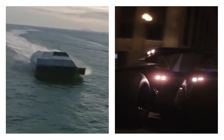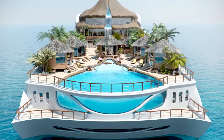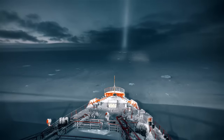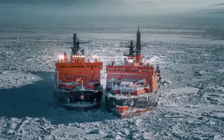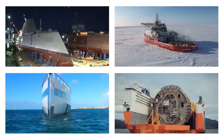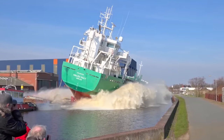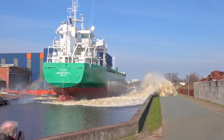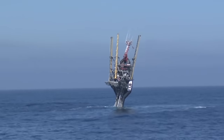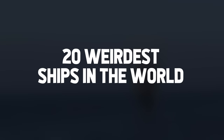Can you picture a vessel that resembles a Batmobile? Or one that resembles a tropical island paradise floating on the water? Some vessels can be beyond your wildest dreams. They are a work of art and engineering that redefines how a ship should navigate the vast oceans. If you believe that all ships are horizontal, you're up for a surprise as we uncover the 20 weirdest ships in the world.